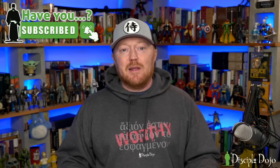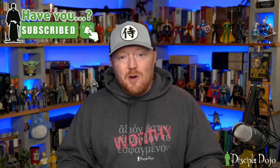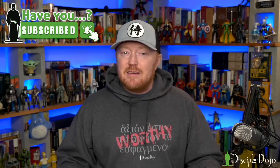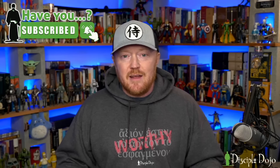Before we take a look at it, if you appreciate this review or any of our other reviews here on Disciple Dojo, we would love for you to click that subscribe button. If you want to stay informed on when we're going to be doing live streams, the best way to know about it is when you subscribe and enable notifications. That tells YouTube to let you know when new content comes out, and it also helps this channel grow.